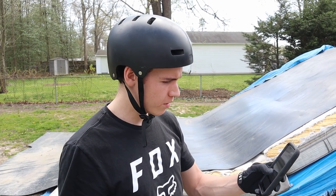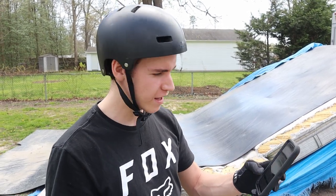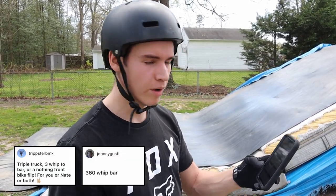All right, first trick I'm going to be doing - Johnny Gusty called me a three whip to bar, so we're going to do that.